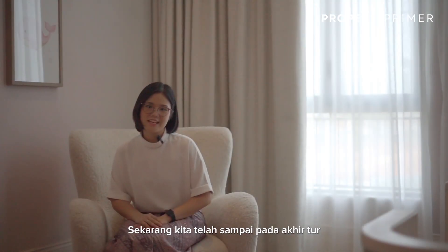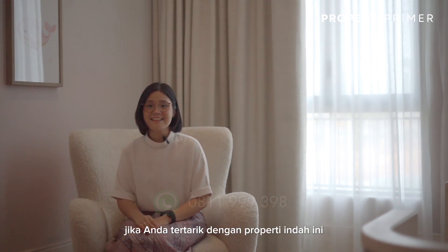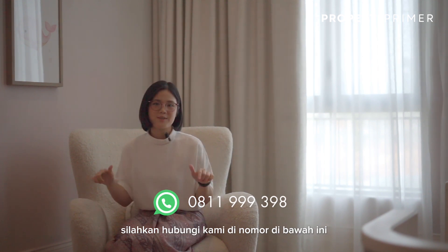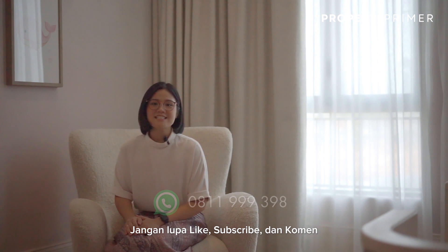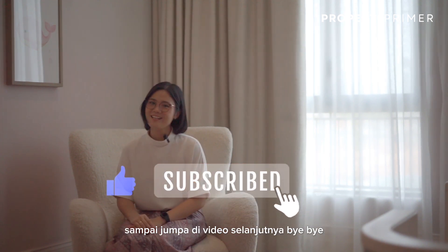Now we've come to the end of the tour. The Grammar Scene is only available at a limited number of units. If you're interested in this exquisite property, please do contact us at the number below. Don't forget to drop a like and subscribe to our channel for more stunning properties. See you in the next video, bye bye.